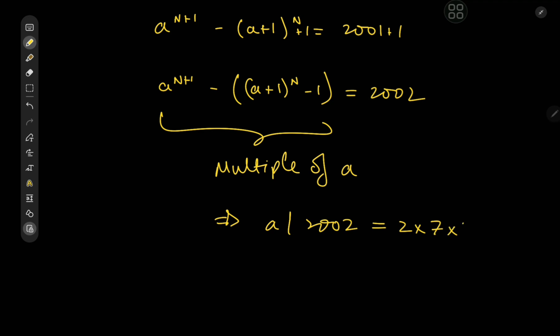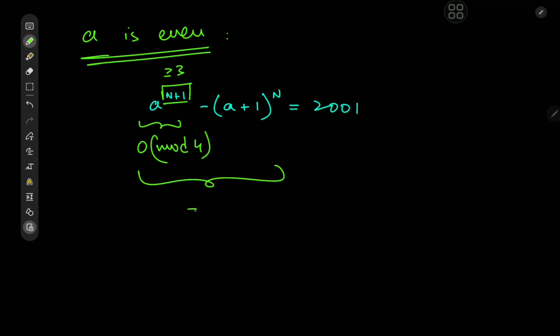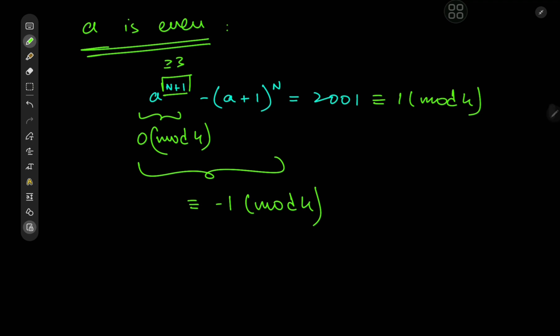So 2002 equals 2 × 7 × 11 × 13. Now A could be even or odd — if we can eliminate one of those possibilities, our lives would be much easier. Recall our mod 4 observation: since N is even, N+1 is at least 3. If A is even, then A to the N+1 is congruent to 0 mod 4, and (A+1) to the N is congruent to 1 mod 4, making the left-hand side congruent to −1 mod 4. But 2001 is congruent to 1 mod 4 — a contradiction. So A cannot be even.